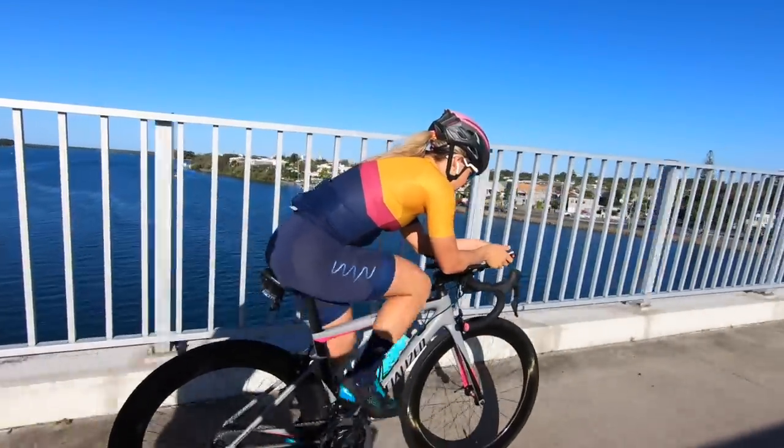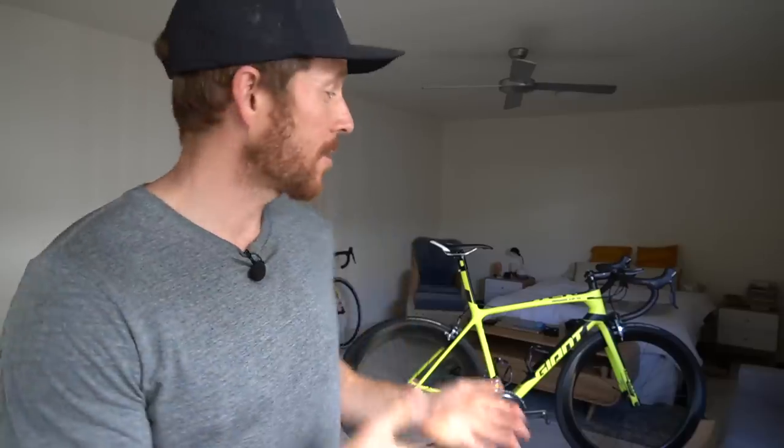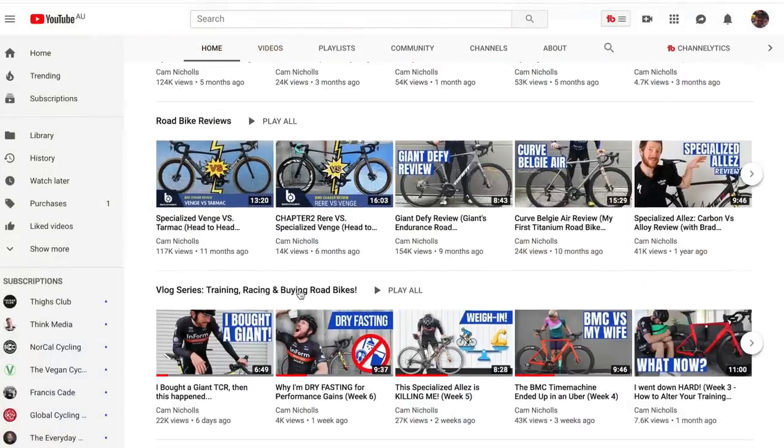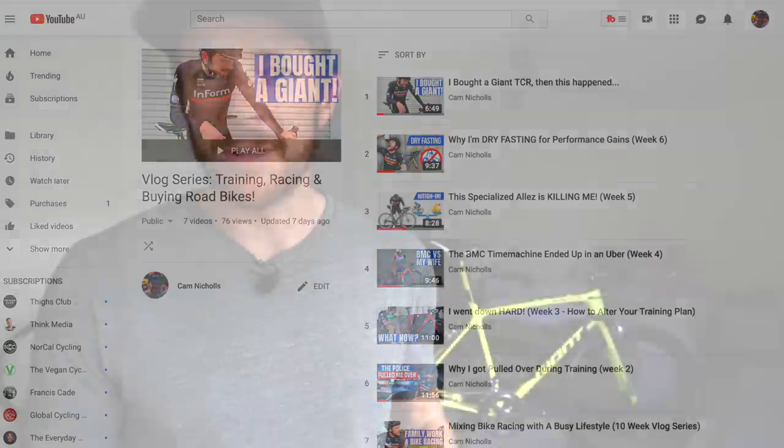She's got an event coming up this Sunday and so do I, and we only have one set of MV 6.7s. If you've just landed on this channel, this is where I do weekly cycling videos, including this vlog series that I'm running, which is all about mixing bike racing with a busy, crazy family lifestyle. I'm also going to be giving away a road bike to a lucky subscriber a week before Christmas this year.